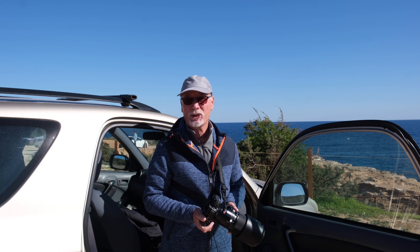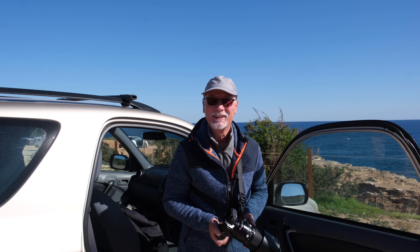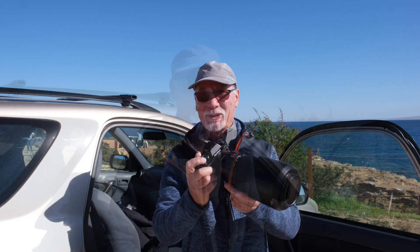Did I get my tube shot? Well, you'll have to wait until the end of the video to find out. Thanks for watching.